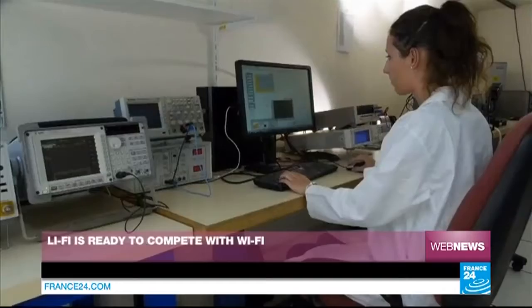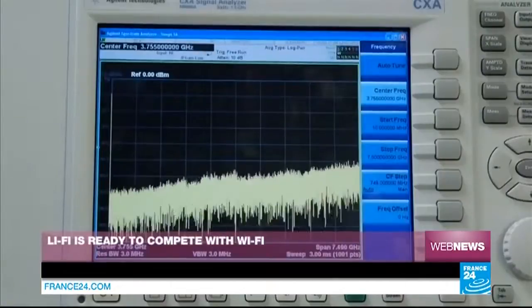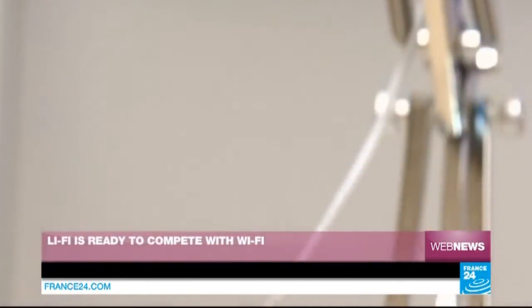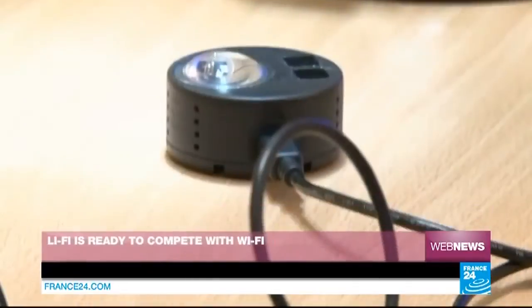Only a handful of companies are currently developing Li-Fi around the world. In France, Cédric Mayer's company is the first to industrialize the LED internet connection. We use LEDs because they're semiconductors — small opto-electronic components — which allow you to send zeros and ones via switching. I turn off, I turn on; I make a zero and a one, all at a very high frequency.